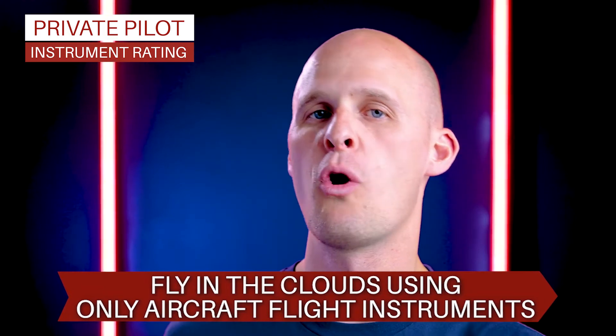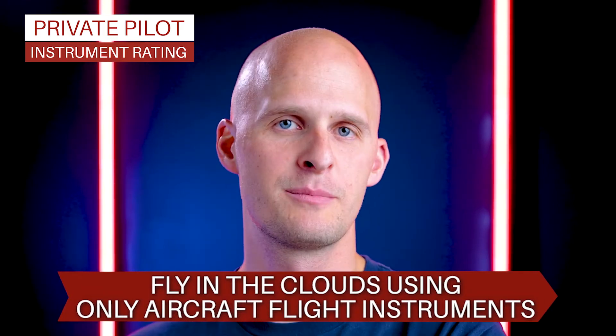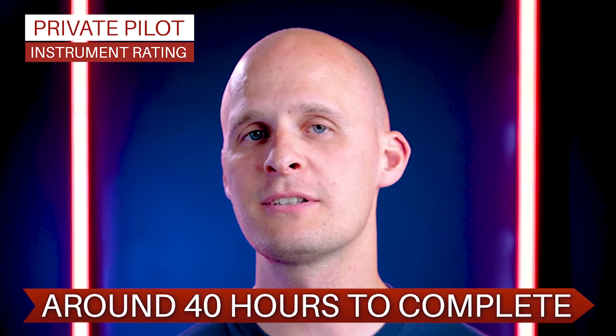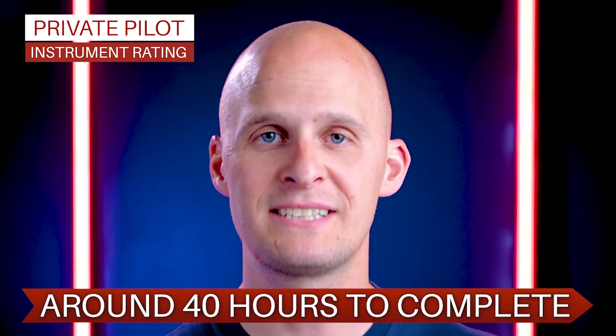An instrument rating is typically the next thing that people get after their Private Pilot Certificate. It authorizes you to fly in the clouds with reference only to the aircraft's flight instruments — no outside reference or anything visible. Even if you never plan to fly in the clouds, you should get your instrument rating. It only takes about 40 hours to complete, and can be a literal lifesaver if you ever get disoriented or end up in a situation with little to no visibility.